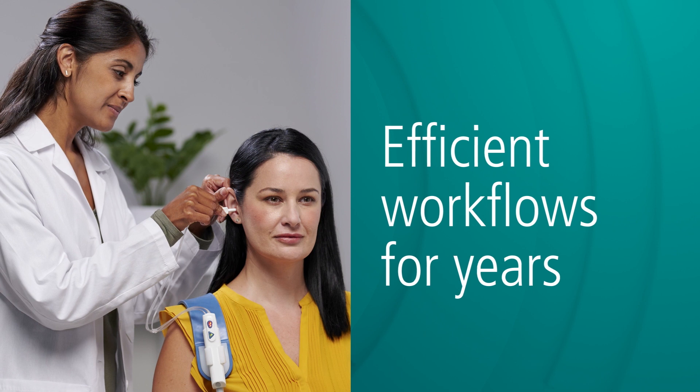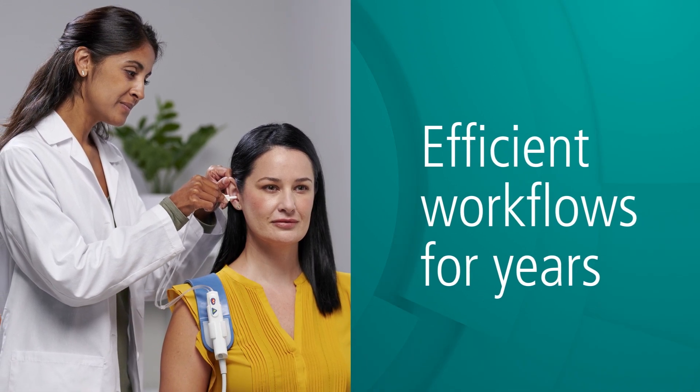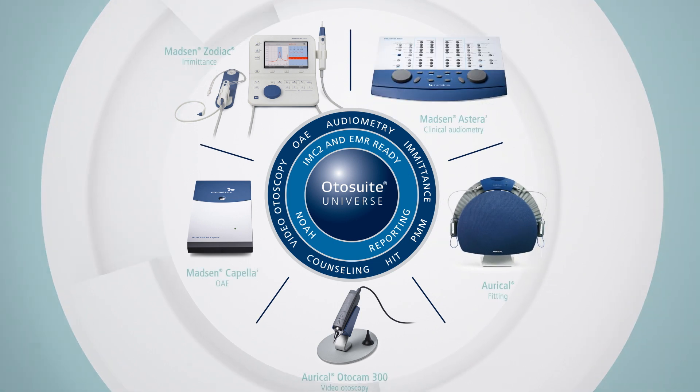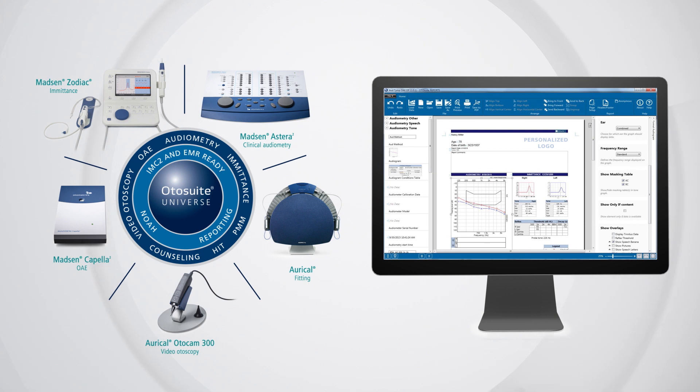Robust and reliable, Madsen Zodiac supports efficient workflows for years of consistent, dependable performance. When used with AutoSuite, Madsen Zodiac integrates with other Natus hearing assessment and fitting devices to streamline the patient journey.